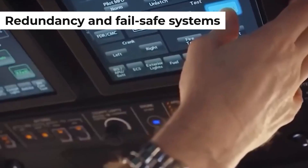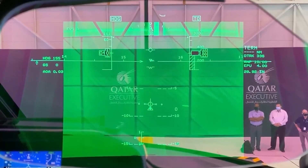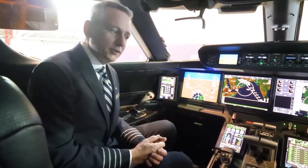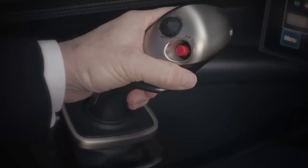Redundancy and fail-safe systems are built into the G700's DNA, ensuring that there's a backup for everything. This means even in the unlikely event of a primary system hiccup, your journey continues smoothly — a crucial feature for long-range and remote flights where immediate ground support might not be an option.